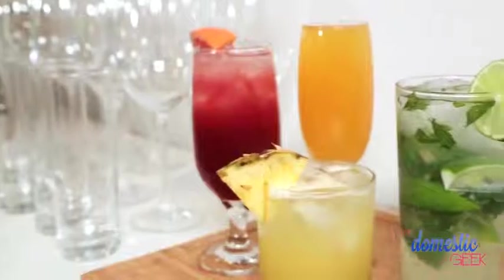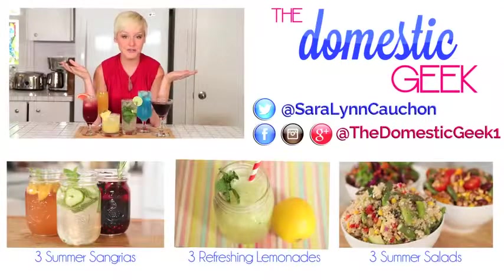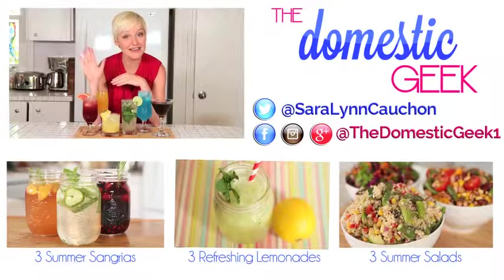Pour it into a martini glass and boom — all the colors of the rainbow to help you celebrate World Pride. Now all that's left to do is drink them all. Be sure to subscribe to our channel for lots more delicious recipes just like this. Happy Pride everyone!